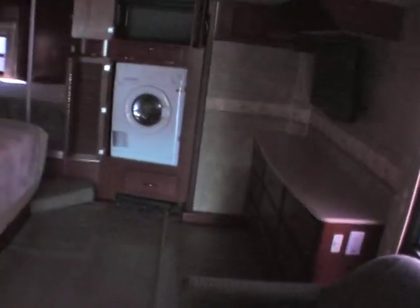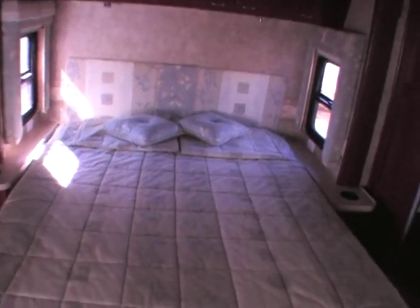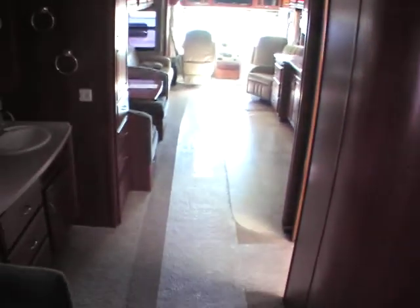Moving right along to the bedroom — very spacious. You have a recliner, a dresser area with a countertop, and a very large flat screen TV, so that's two TVs total — one in the bedroom and one up front. There's also a washer/dryer combo in the bedroom with overhead storage for detergents. Full queen size bed with cup holders and a side table on either side. There's lots of walk-around space here in the bedroom and actually throughout the entire unit.